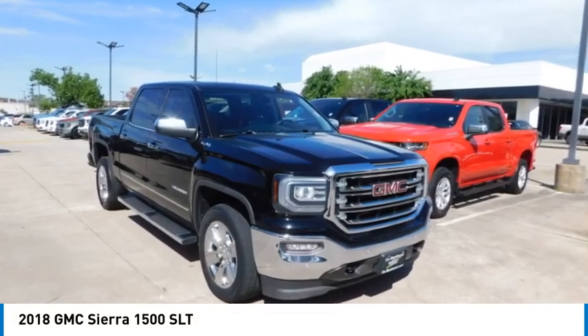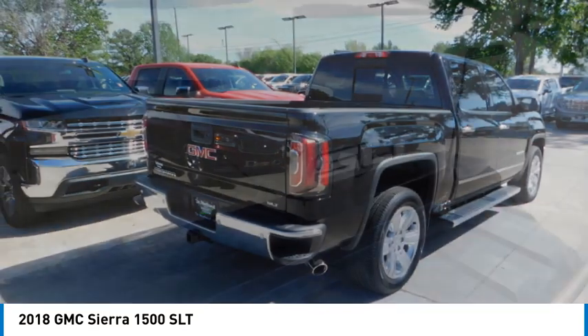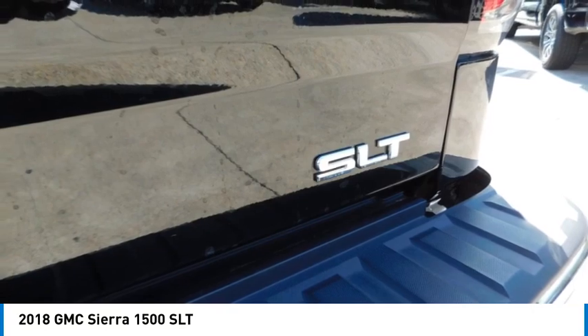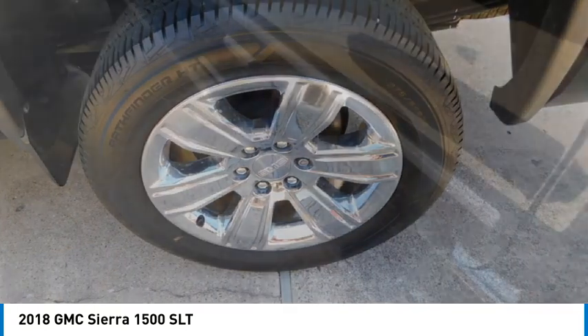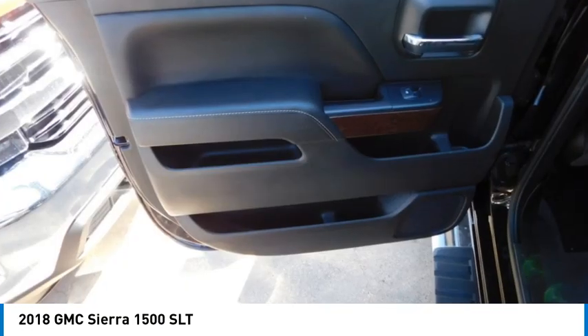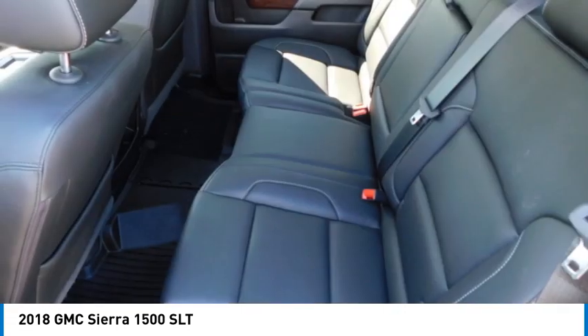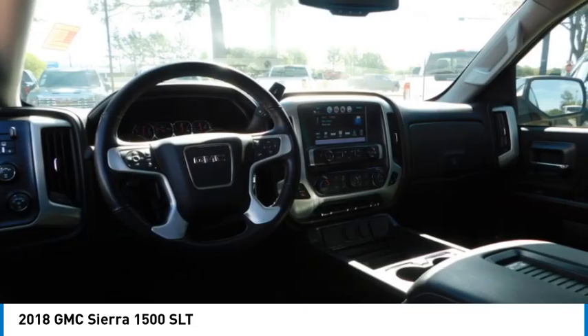Take a ride in the 2018 Sierra 1500. The GMC Sierra is a full-size pickup with all the functionality you could expect. With multiple trim levels, the GMC Sierra provides a wide range of features for you to enjoy. Power and advanced technology can both be found in this fantastic truck. Here are some of this vehicle's great options.